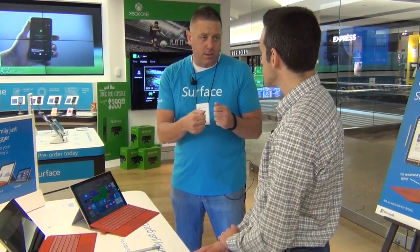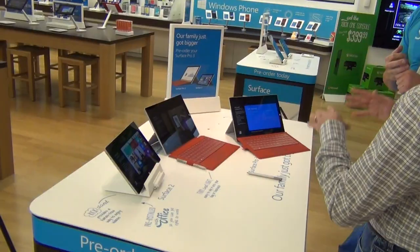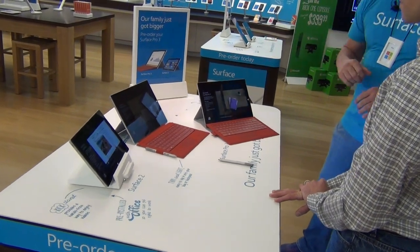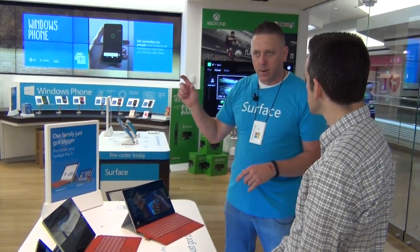Who do you think is the target for this? We think there's a large audience — students, business people that are traveling or doing work in the field. This meets the needs of a lot of different customers. On pricing, there are three tiers: the i3 starts at $799; the i5 versions we're launching tomorrow come in 128GB at $999 and 256GB at $1,299; and there are different variations with RAM that can go up from there.